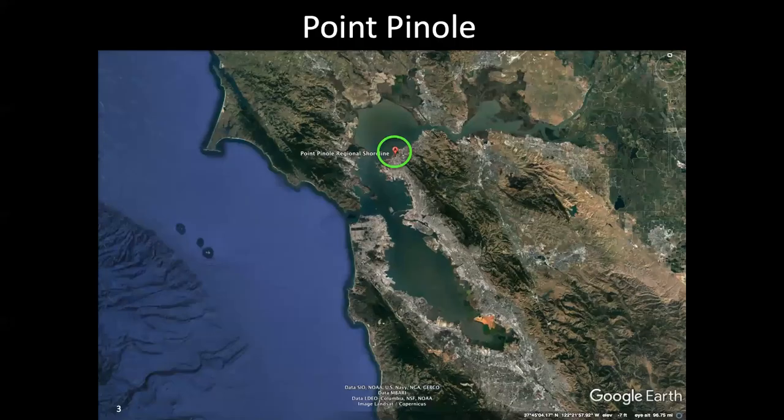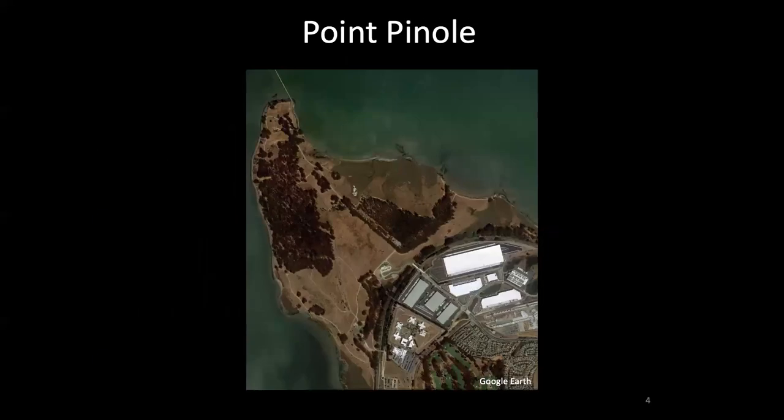Point Pinole Regional Shoreline is a regional park on the Richmond shoreline, shown here in this green circle. The park is on a promontory or a point that juts out into the bay and is surrounded on two sides by water, and then on the third side by industrial and other development, including a railroad track that runs along the southeast border of the park.